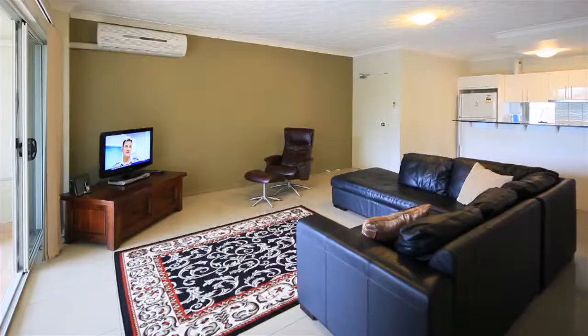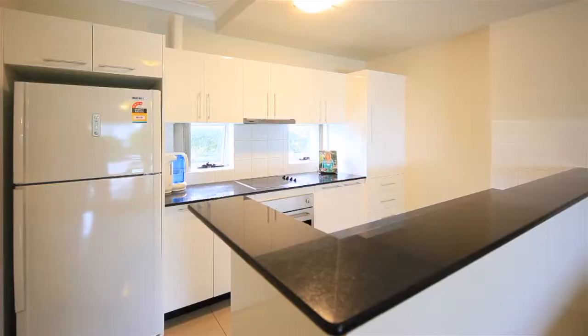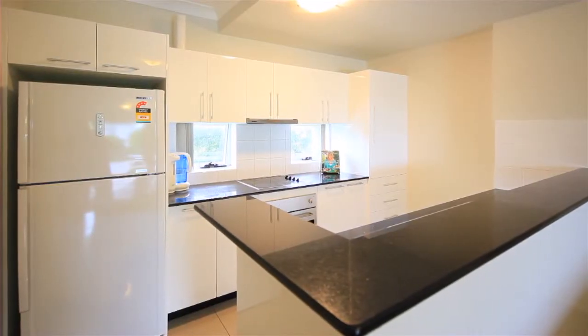Welcome to Unit 5, 80 Tembe Street, Mount Cravat, an apartment positioned oh so perfectly for the busy lifestyle.